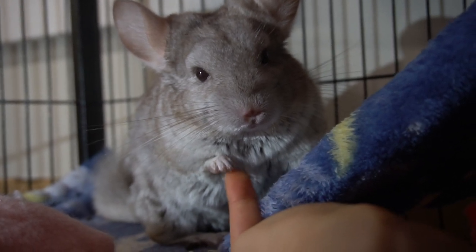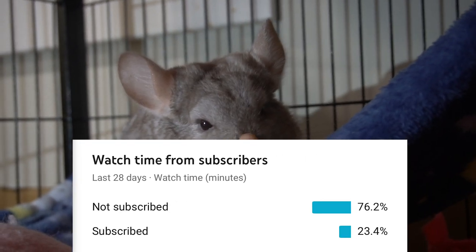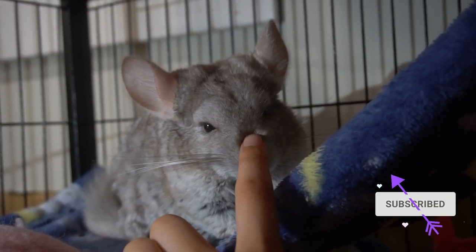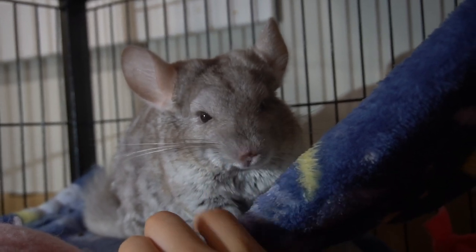If you want to support me, make sure to like and subscribe. YouTube told me 76% of you watching my videos aren't subscribed, so make sure to smash that red subscribe button down below. Now let's get straight into the video.